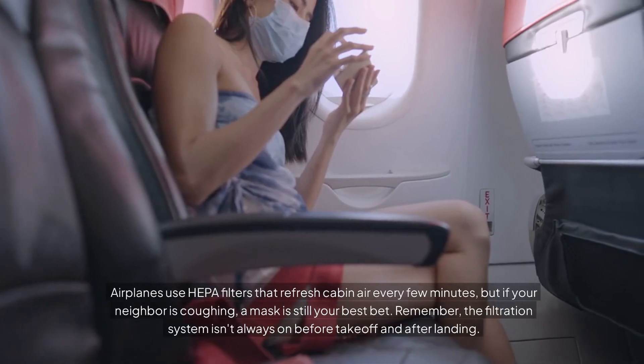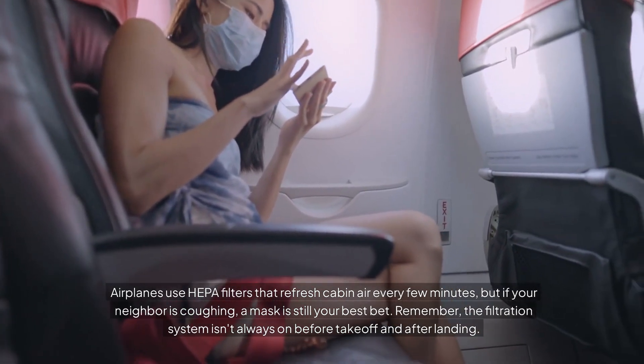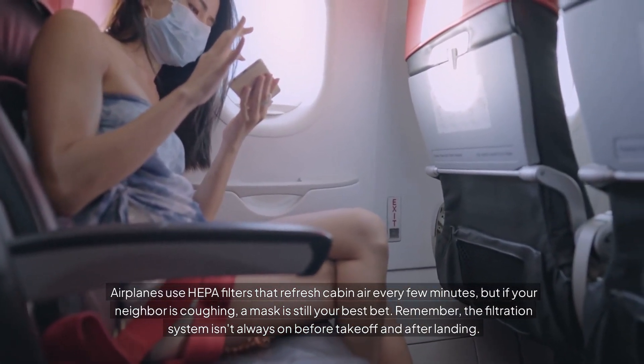Airplanes use HEPA filters that refresh cabin air every few minutes. But if your neighbor is coughing, a mask is still your best bet. Remember, the filtration system isn't always on before takeoff and after landing.